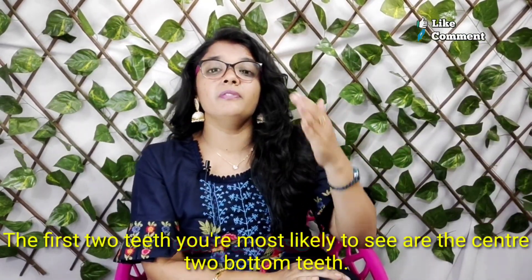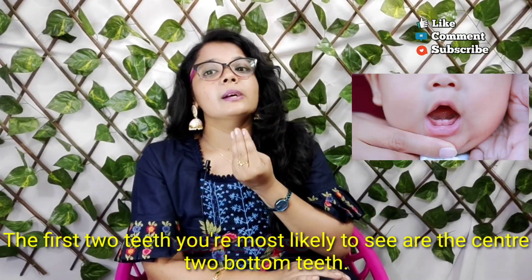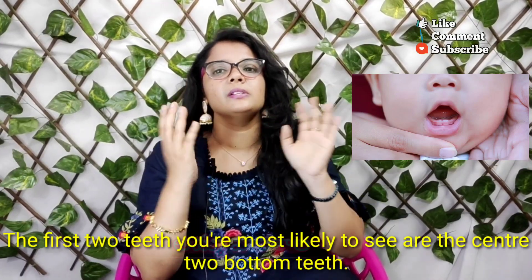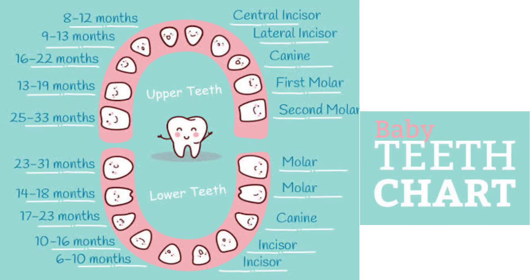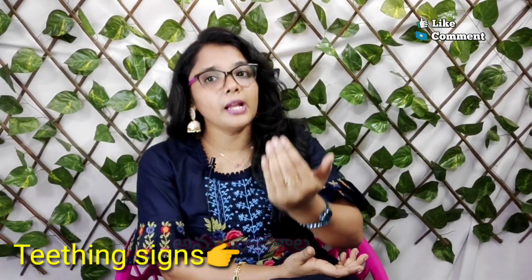How does the baby start the first teeth? In the center of the baby's first teeth, the other sequence will follow. Overall, the baby has two years complete — this is the sequence of 20 teeth. Next, the baby's teething process starts.